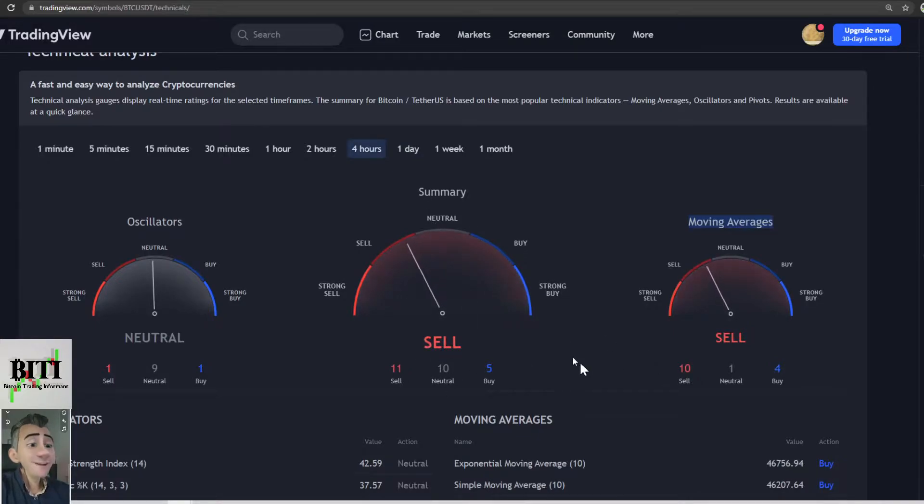On the 4-hour, we should sell — sell and neutral. The 2-hour is sell, sell and neutral. The 1-hour is a buy, neutral and neutral. So on a very short time frame it's going up a little bit, but the greater time frames are telling us to throw away Bitcoin.